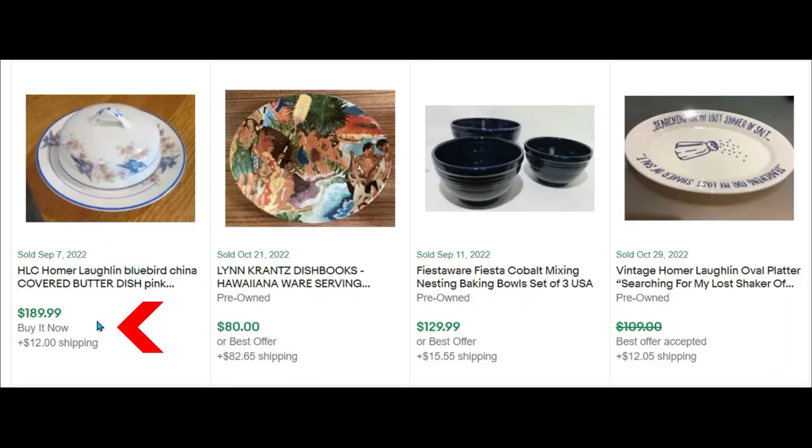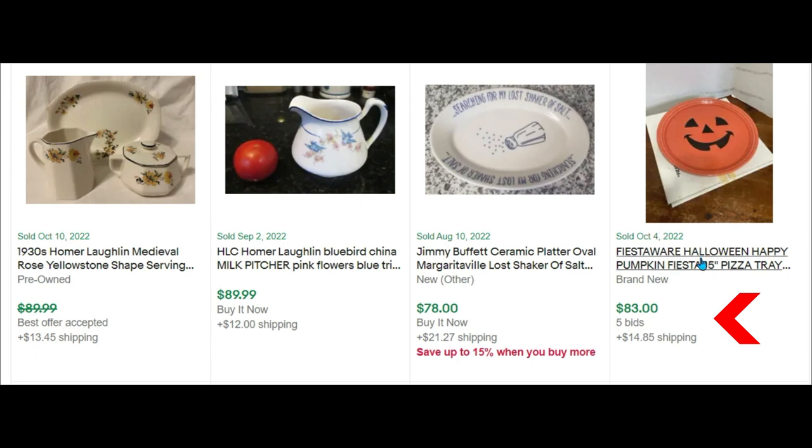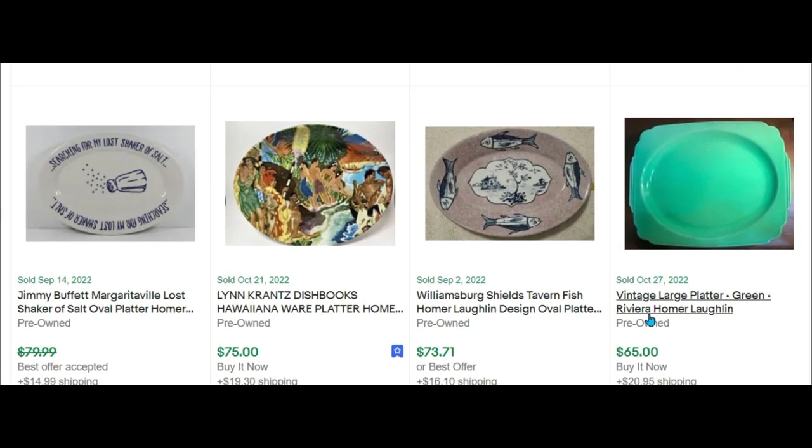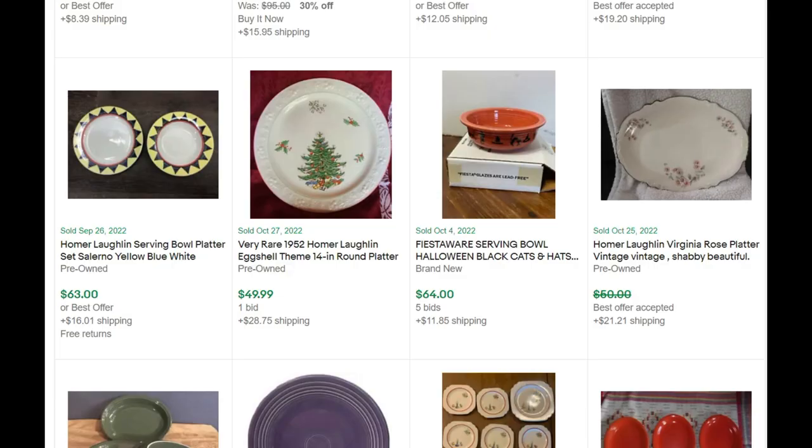Let's take out 'Coronet' and just put in 'plate.' This bluebird pattern is going for quite a bit — a covered butter dish at $189. An oval platter sold for less than $109. Fiestaware always sells — three oval plates for less than $99. A Fiestaware Christmas pattern bread plate, oval platter, and 12-inch round plate sold for $118 with free shipping. A Fiestaware Halloween plate sold for $83 with five bids. Halloween stuff always sells well. So if you can find unique patterns and unusual shapes, it's worth checking sold comps for Homer Laughlin.